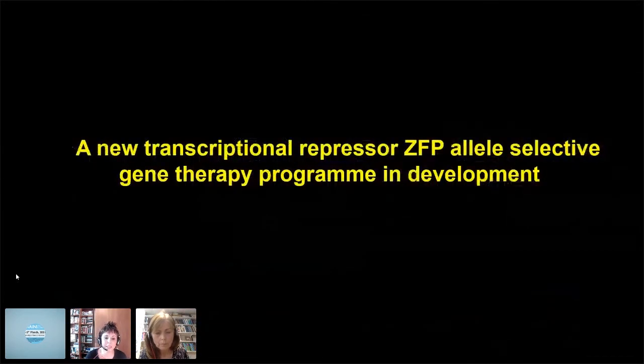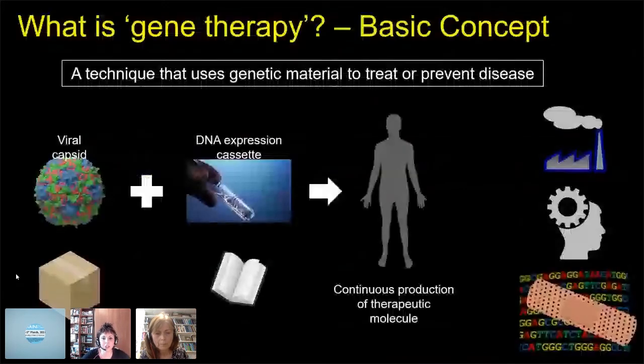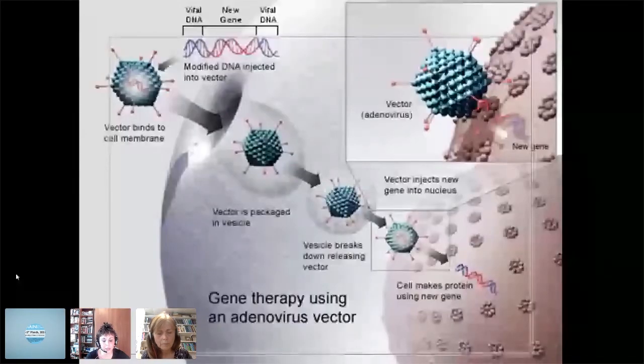In the final few minutes, I'll tell you about a new program I've been working on for the last four years: a transcriptional repressor ZFP allele-selective gene therapy program that I'm very excited about. Gene therapy is a technique that uses genetic material to treat or prevent disease. You need to encapsulate a DNA expression cassette in a viral capsid, which is then injected into a patient to get continuous production of a therapeutic molecule. For the brain, we use AAV delivery.